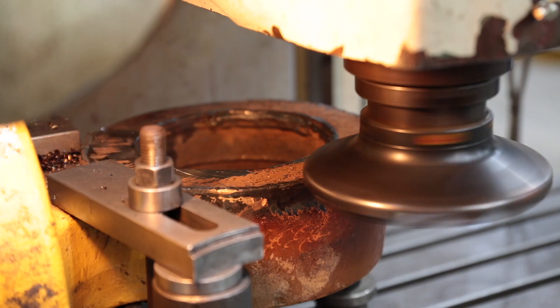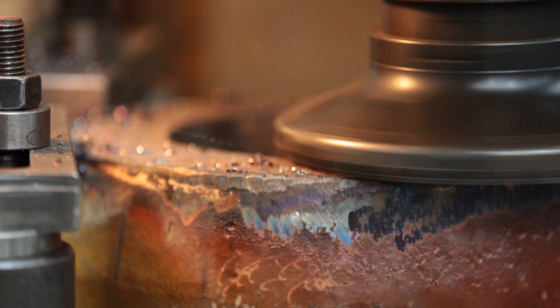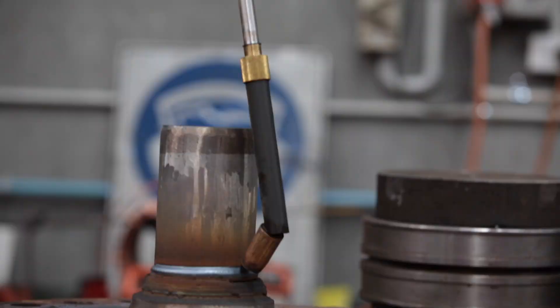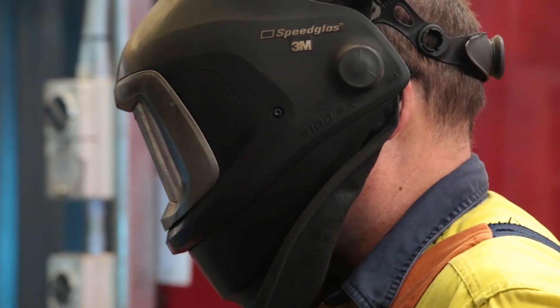Machining of cylinder components is performed in-house using dedicated machining equipment including lathes, milling machines and an automatic MIG welding rotator, which reduces manual labor and increases speed and quality of repair.